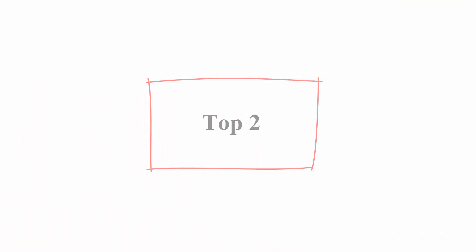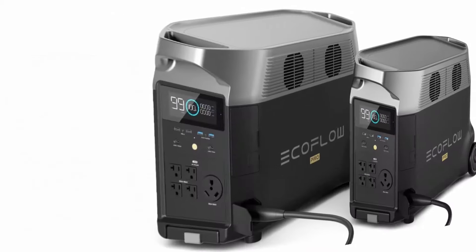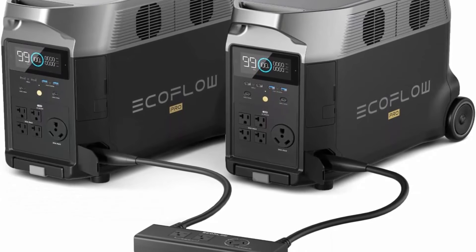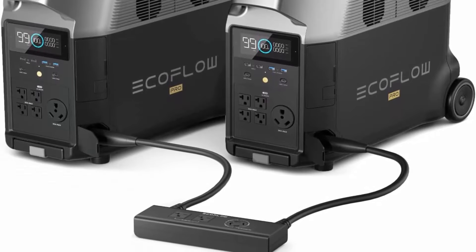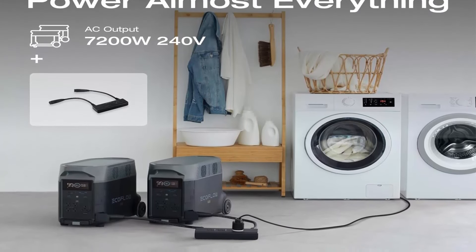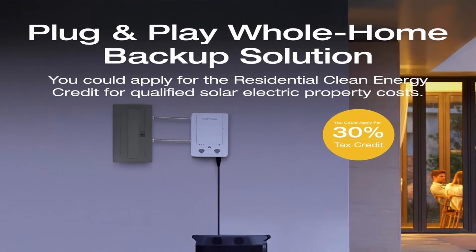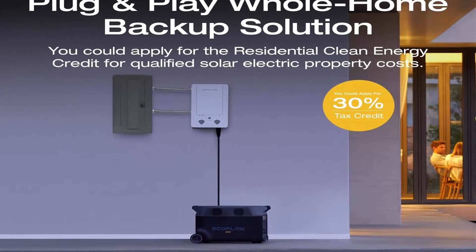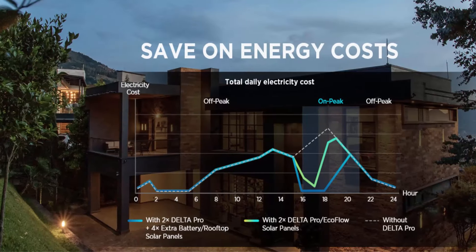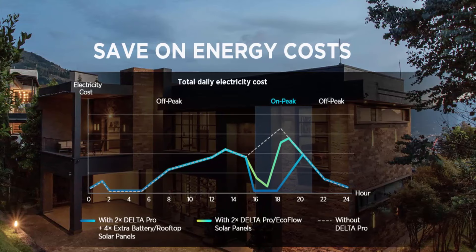Top 2: EF EcoFlow 240 Volt / 7200 WH, 7200 Watt Home Battery Backup — 2 Delta Pros with Double Voltage Hub, LiFePO4 power station, electricity generator for home use and blackout emergencies. The Double Voltage Hub doubles the AC output to 7200 watts and 240 volts. Battery backup has never offered this kind of output, so you can run 99% of all home appliances, including high-wattage ones like a clothes dryer or electric heater. Easily chain together two Delta Pros using the Double Voltage Hub and plug into your breaker panel via a transfer switch or power inlet box.